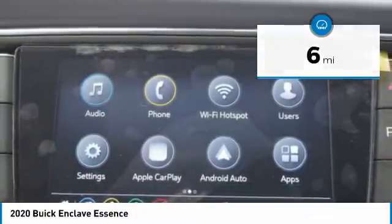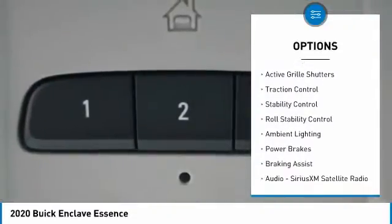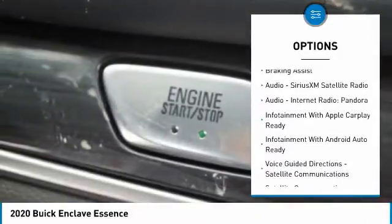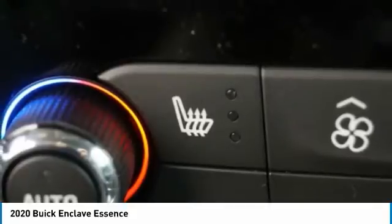Here are some of this vehicle's great options: power windows with safety reverse, roof rails, remote engine start, active grille shutters, traction control, stability control, roll stability control, ambient lighting, power brakes, and braking assist.